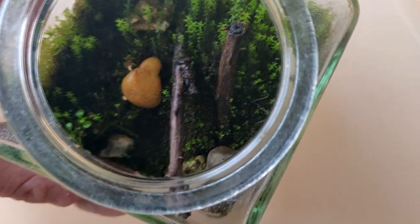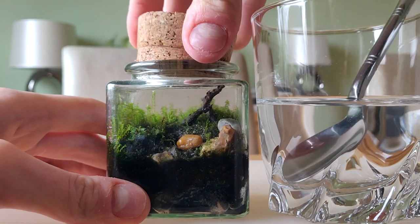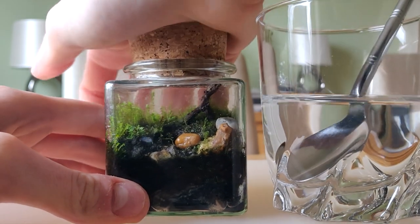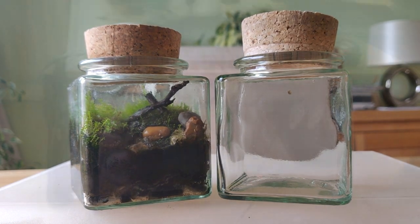So we've now got one isopod terrarium, which I might actually be deconstructing soon — I've got a project in mind that involves using that fish tank. But for now we've got one isopod terrarium, one mini terrarium, and one empty mini terrarium.